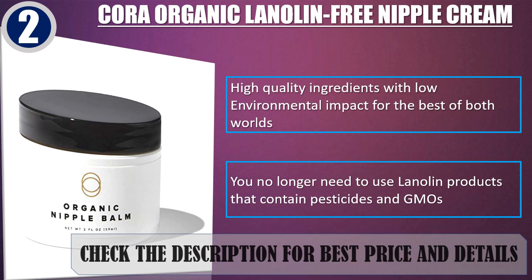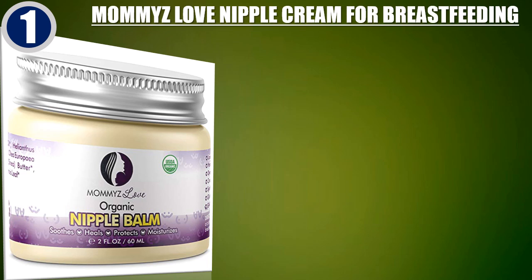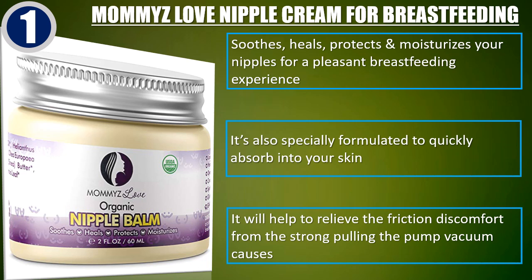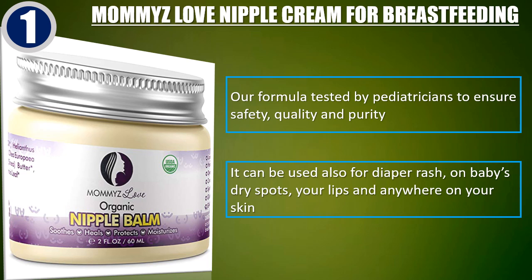Check the description for best price and details. Best of 1: Mommy's Love Nipple Cream for Breastfeeding. Soothes, heals, protects and moisturizes your nipples for a pleasant breastfeeding experience. It's also specially formulated to quickly absorb into your skin. It will help to relieve the friction discomfort from the strong pulling the pump vacuum causes. Our formula is tested by pediatricians to ensure safety, quality and purity. It can be used also for diaper rash, on baby's dry spots, your lips and anywhere on your skin.